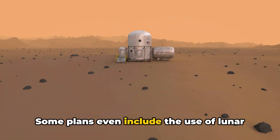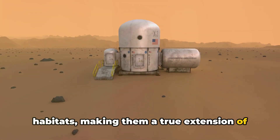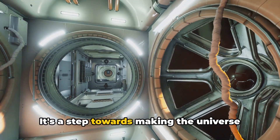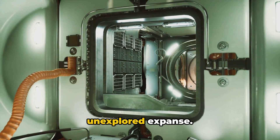Potential designs for these habitats range from rotating cylinders that generate artificial gravity to biodomes that mimic Earth's ecosystems. Some plans even include the use of lunar or Martian soil to construct these habitats, making them a true extension of our home planet. The concept of space habitats is a testament to human ambition and ingenuity — a step towards making the universe our playground.